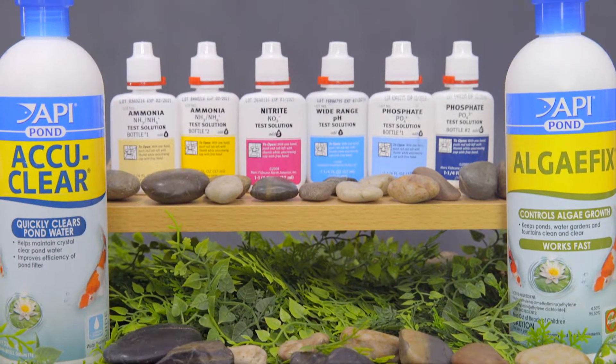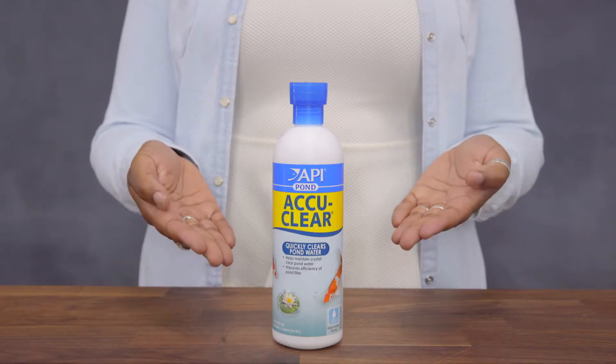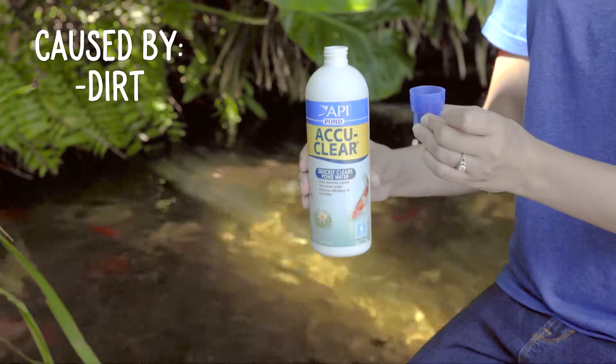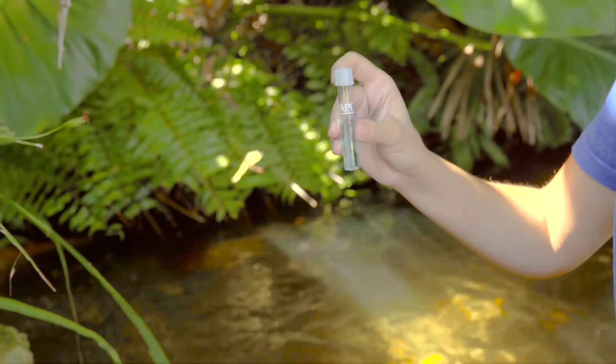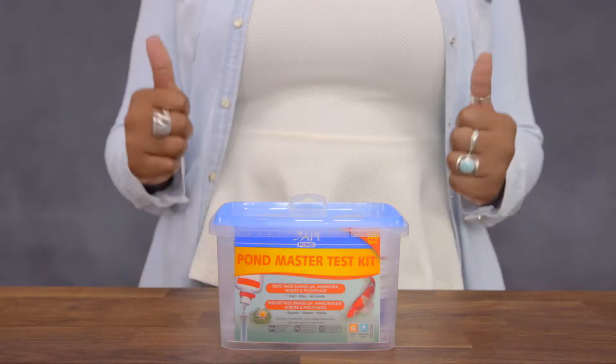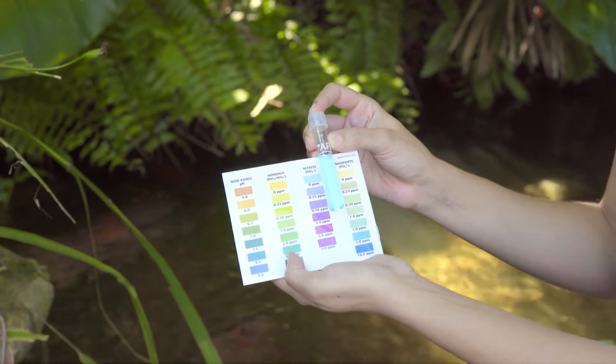API also has other great products to help you keep your pond clean without too much work. API Pond AccuClear clears cloudy pond water caused by dirt, silt, and floating particles. It clumps tiny floating particles together to form large particles that can fall to the bottom of the pond or be more easily removed by the pond filter. And because unsightly problems often start before you can see them, it's a good idea to test your pond water weekly using API Pond Master Test Kit. That way you can catch problems before they start.